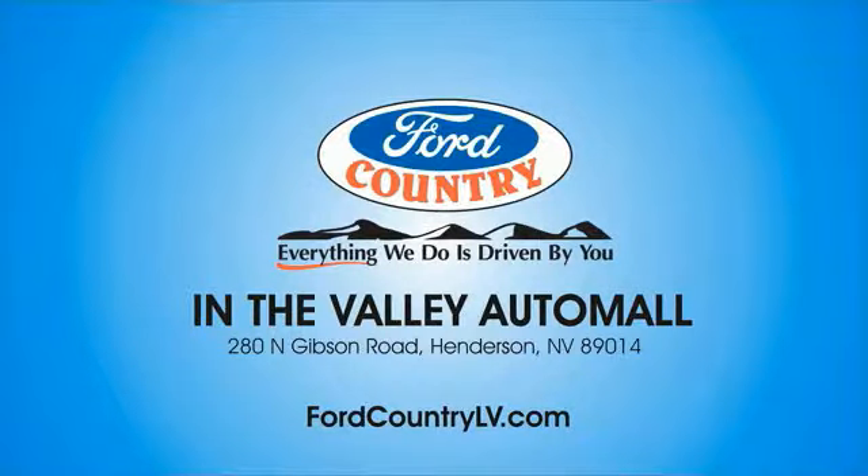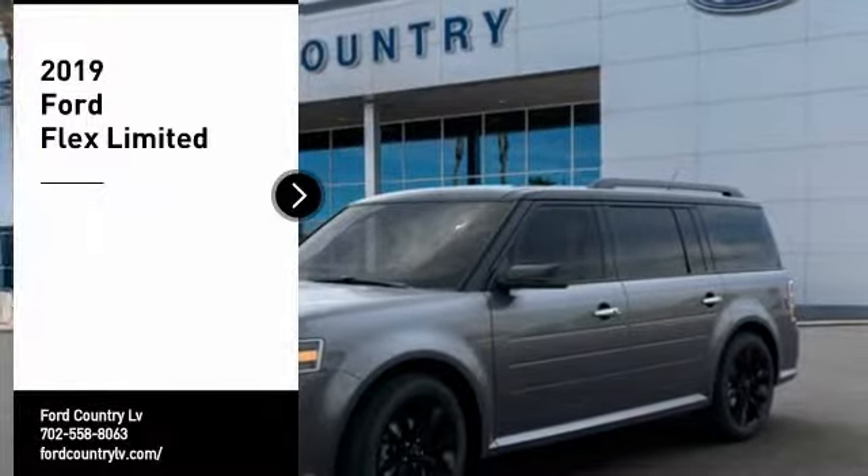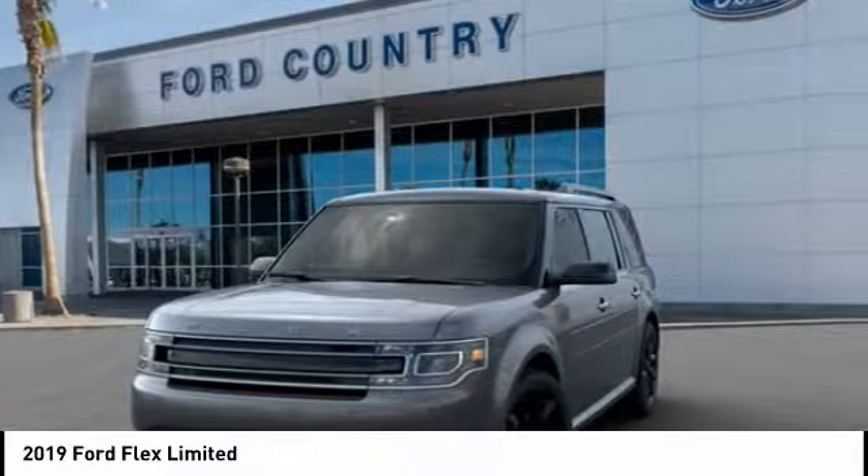Visit Ford Country in the Valley Auto Mall today. Come test drive the 2019 Flex. Flex isn't just exciting to look at, it's exciting to drive.